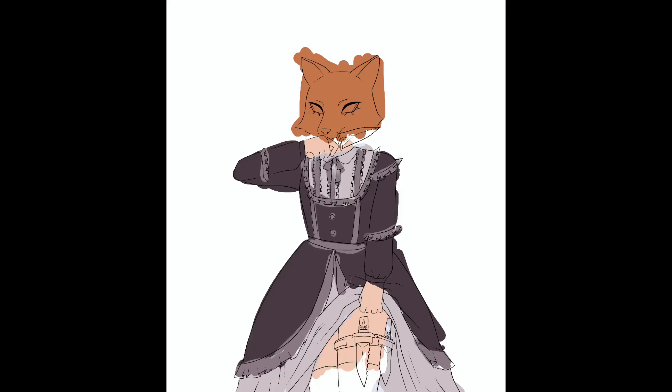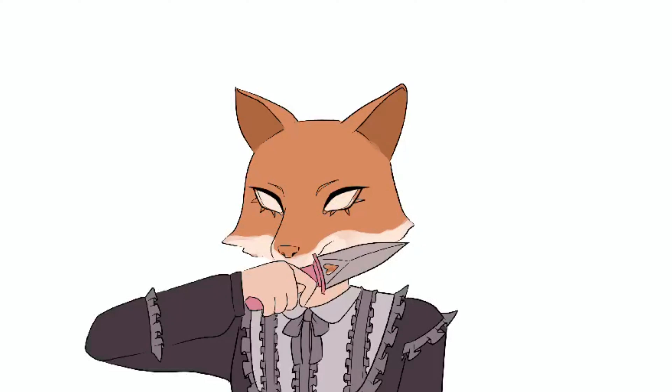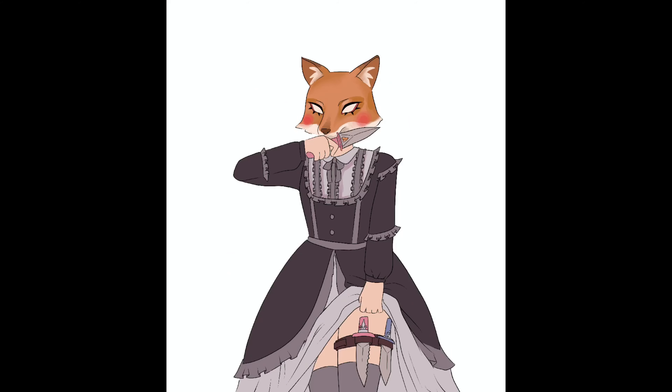Fox is the more calm of the two — she's very focused, calculated, and smart. She's the one who sort of takes the lead and organizes everything, so it makes more sense for her to have a darker, more calm color palette. Although I do like to give her pastel outfits, I tend to keep them more blues and purples, while Bunny gets more pinks.